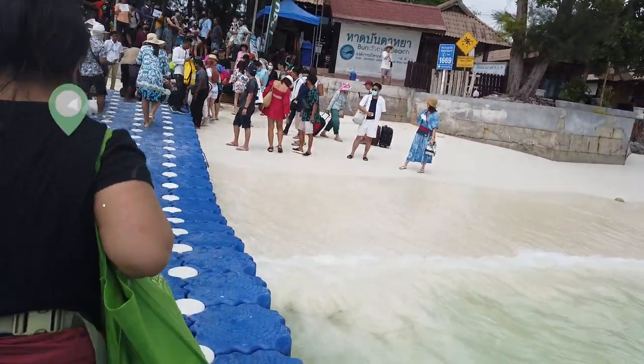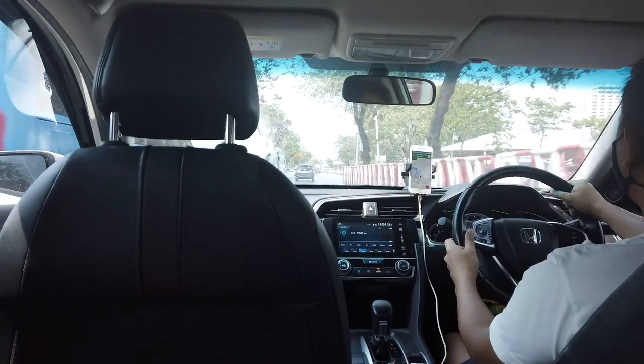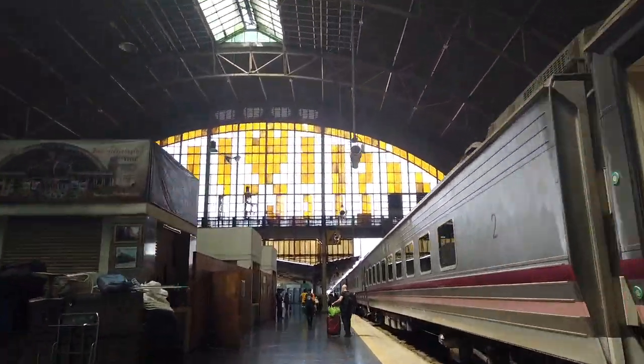We're waiting to board our ferry and get out of here and move to the island life. We're finally here — what a long day of travel. We started yesterday at 2:30pm and now it's 2:30pm in the afternoon. 24 hours of travel to get to this beautiful island that we can't wait to show you.